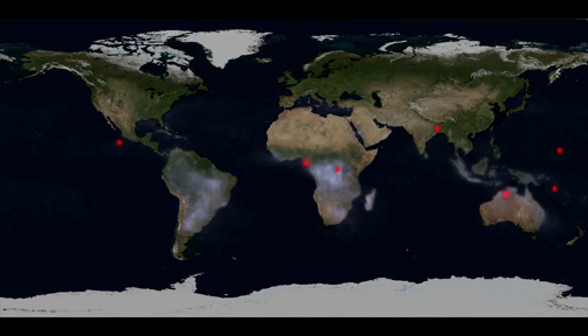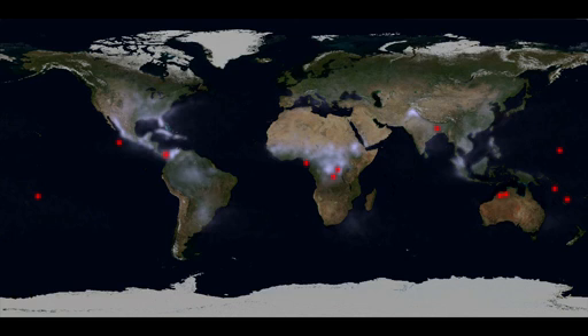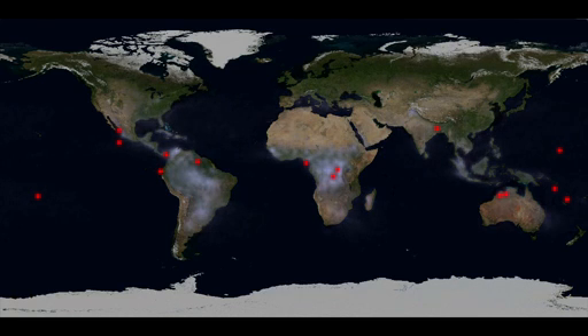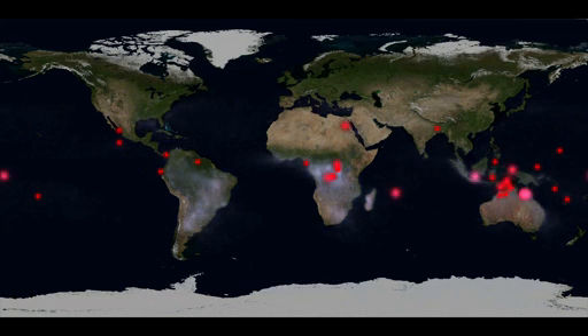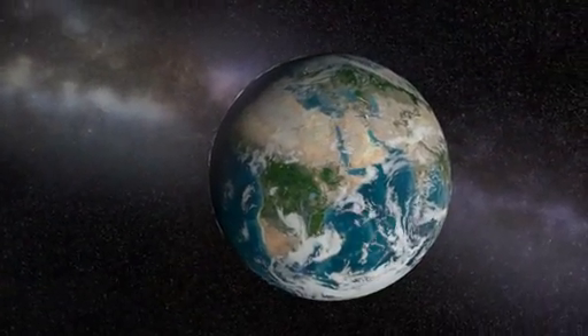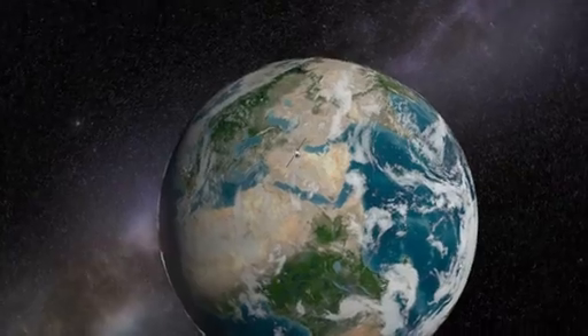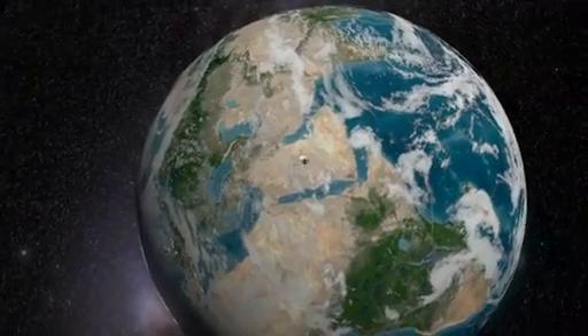These dots mark TGFs observed by Fermi's gamma-ray burst monitor during the spacecraft's first eight months of operations. Researchers estimate that there may be as many as 500 TGFs each day. On December 14, 2009, as Fermi passed over Egypt, it spotted a TGF produced by a thunderstorm in Zambia.